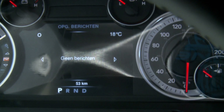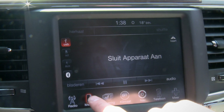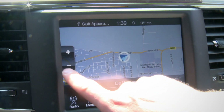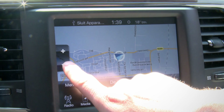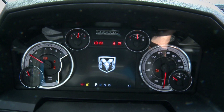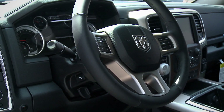Niet alleen de nieuwe e-shifter knop voor de versnellingspak valt op, maar ook het grote 7-inch kleuren navigatiescherm. Nederlands gesproken instructies. En verder bedien je hier alles op: navigatie, telefoon, ventilatie, allemaal geïntegreerd. Ook het grote kleurenscherm tussen de twee tellers geeft veel informatie over bandenspanning, verbruik, versnelling en dat soort zaken. Al deze nieuwe zaken geven het nieuwe dashboard van de Ram 1500 een overzichtelijke en gebruiksvriendelijke uitstraling.